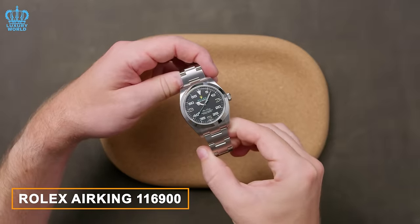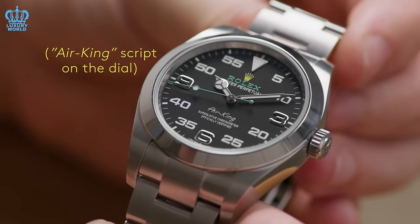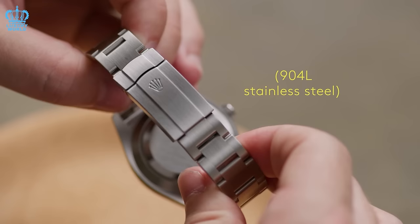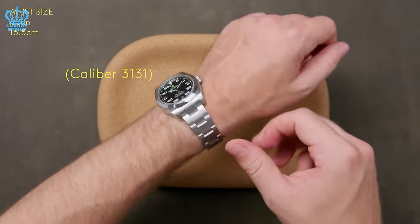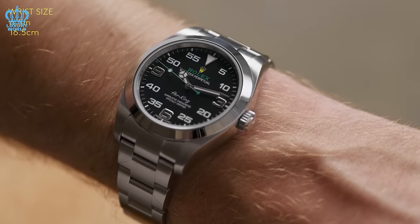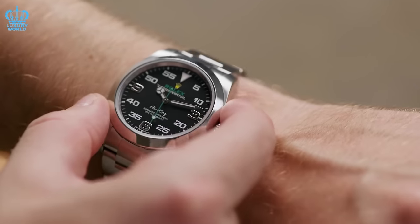Rolex Air King Reference 116900. This versatile and adaptable watch has a rich history and appeals to a wide range of watch enthusiasts. This model is easily obtainable through authorized dealers. The latest version of the renowned Rolex Air King has recently been released, maintaining its distinct Bloodhound-inspired style while incorporating updates to its case, movement, and dial.